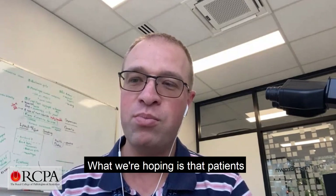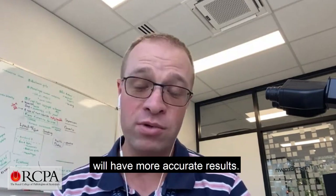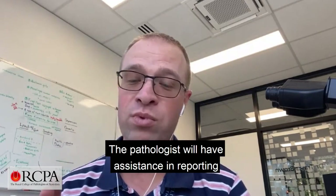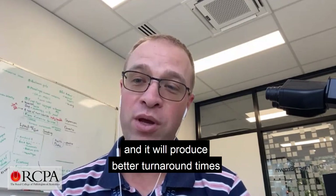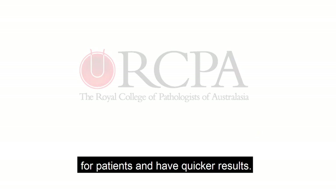What we're hoping is that patients will have more accurate results. The pathologist will have assistance in reporting, and it will produce better turnaround times and quicker, better results for patients.